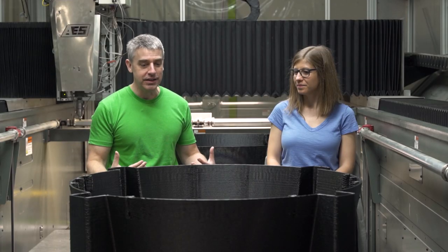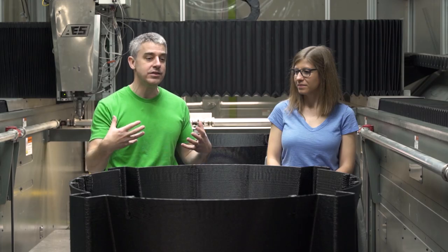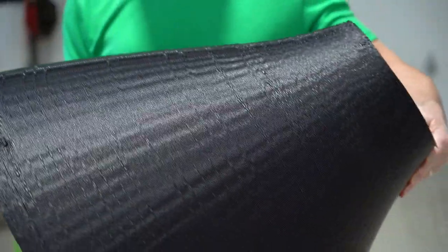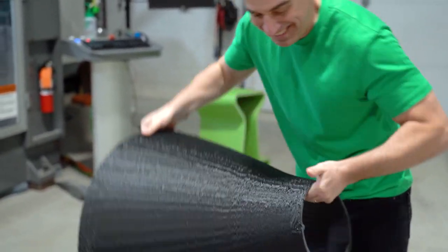At one point, they got it down to just four prints — but that was too few. The other optimization they had to do was for their own manufacturing and ease of use when handling the parts. They needed the parts to be manageable by people — lifting and moving them around — and some parts were just too big. So they actually increased the part count, and they're now at five prints total that make up the hull form.